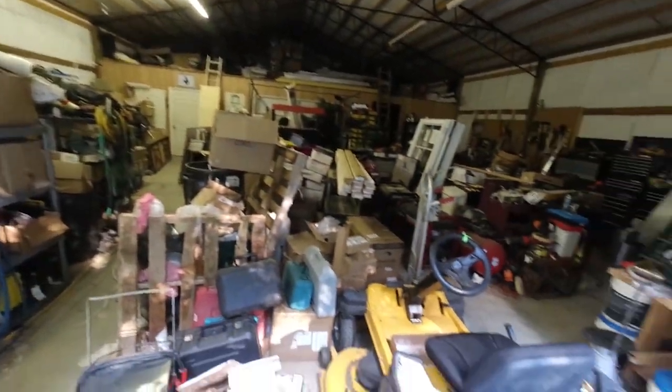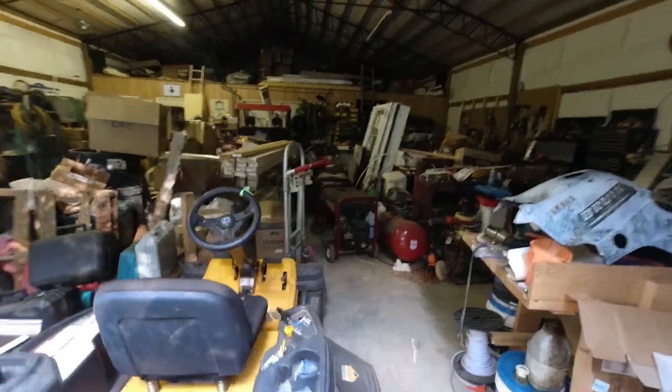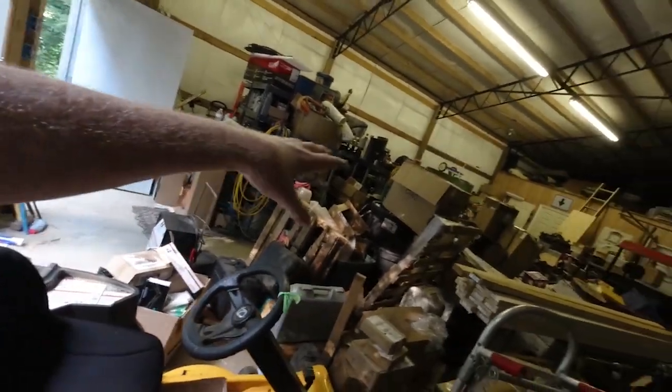Here's the building that we're working out of. We have an area in the back for the 3D print room, and as you can see this front area is still a big mess of stuff. I'm planning on ordering a dumpster and getting rid of a lot of this. Here's the trash that we've piled up that we're going to be either burning or putting in the dumpster.